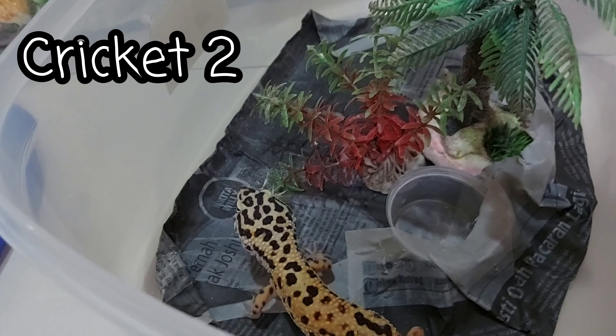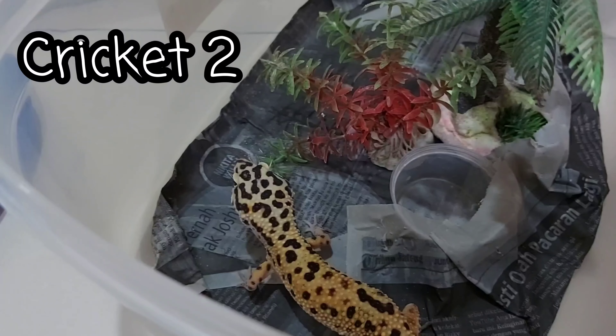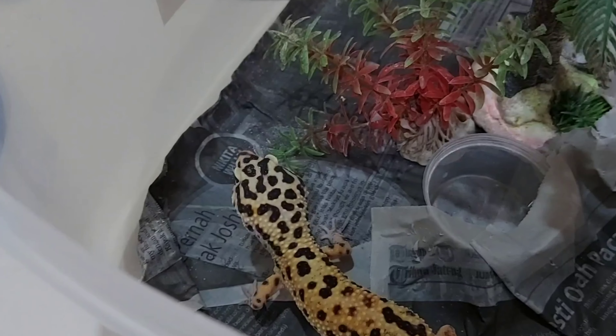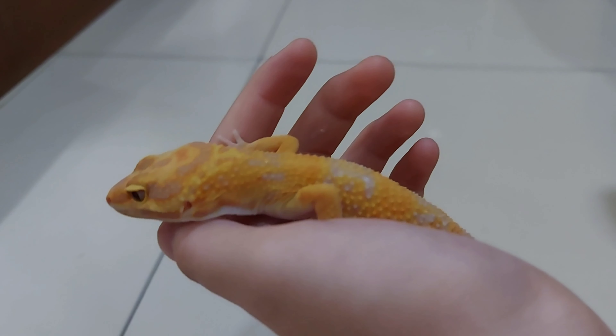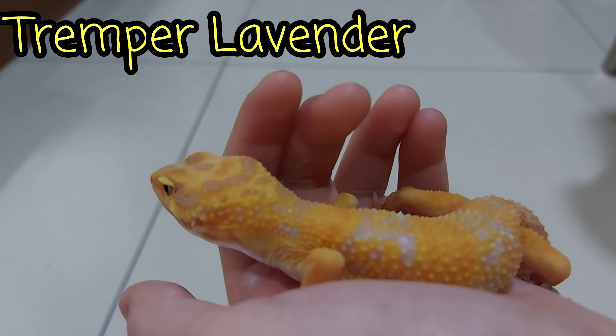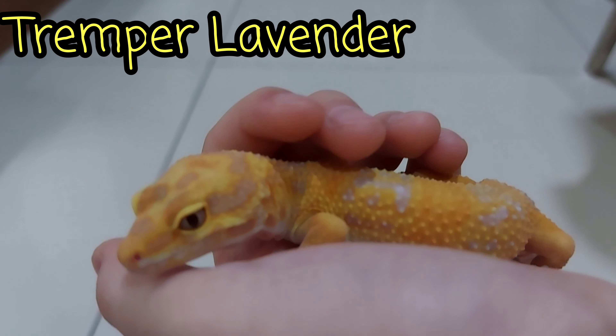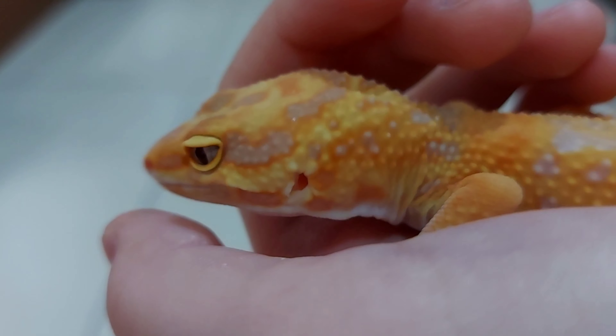Now he's having his second cricket. He didn't want to eat today, so we're not going to feed him anymore.